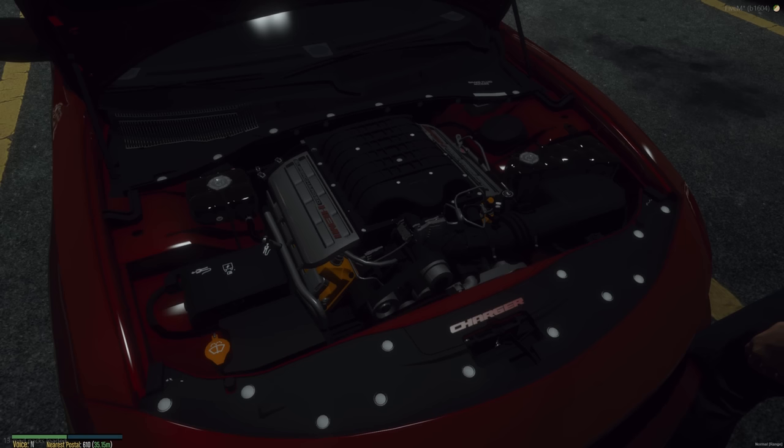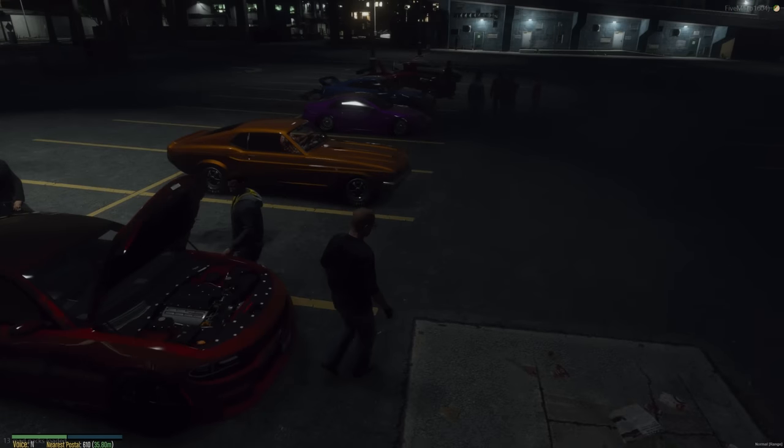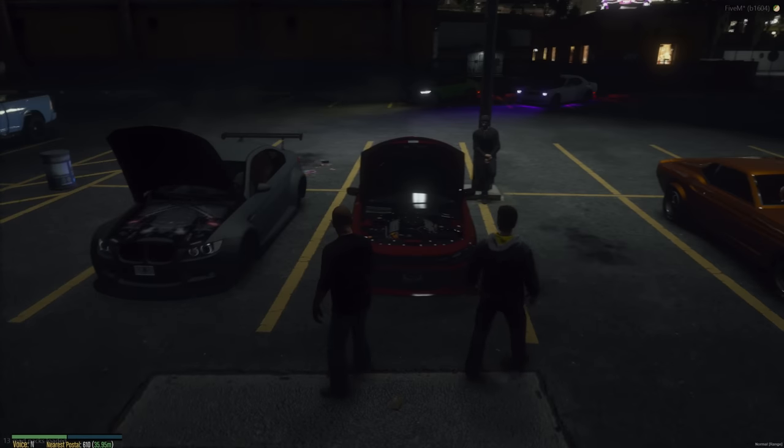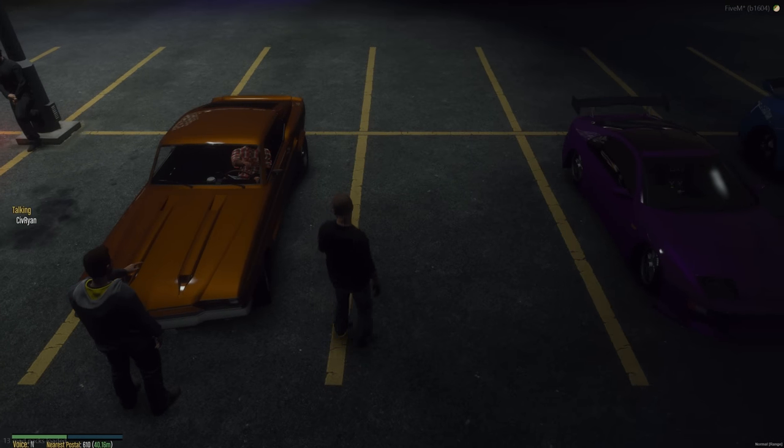Look at this, it even says 'Supercharged Hemi' - great fluid access right there. That's where all the pulleys are. It took it from the BMW. Pop that hood, let's see it.